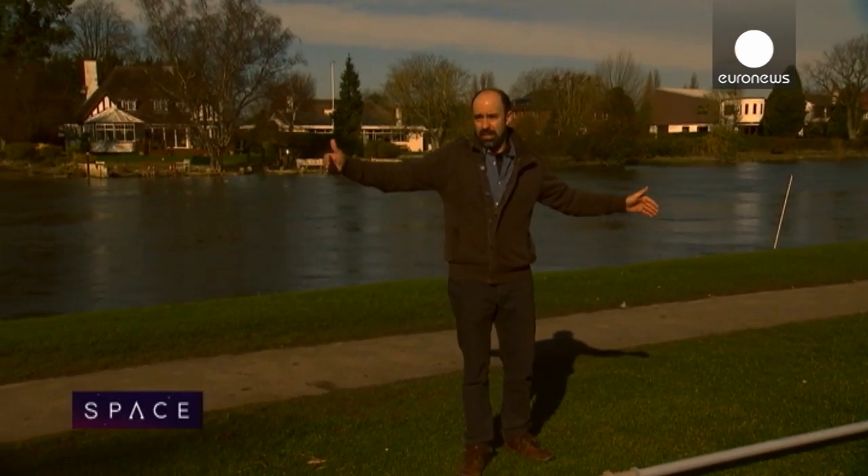This is the bank of the Thames and this area was largely affected by the recent flooding. Specifically in this little bit of land we're a tiny bit higher and we didn't have any problems, but our neighbors around here certainly did.